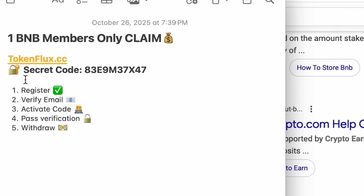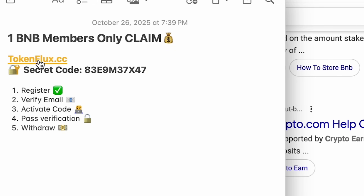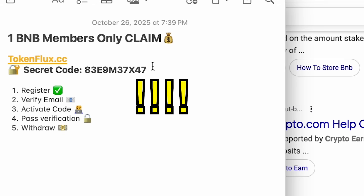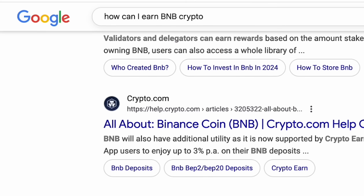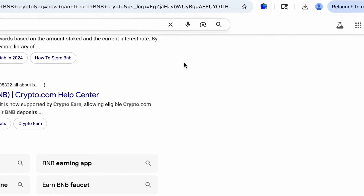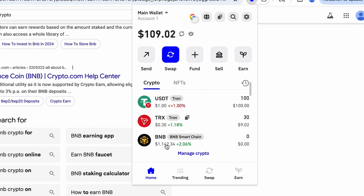That is why today I wanted to introduce probably the most exclusive video I have ever done on this channel, where we're going to go to tokenflux.cc and use this secret members-only code to claim one whole BNB by doing just these five simple steps right here, and then as the fifth step we're going to withdraw the one BNB to this Trust Wallet account.